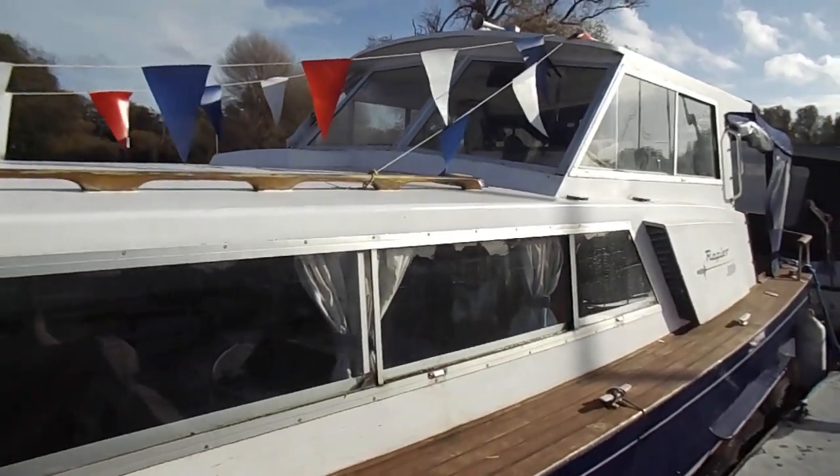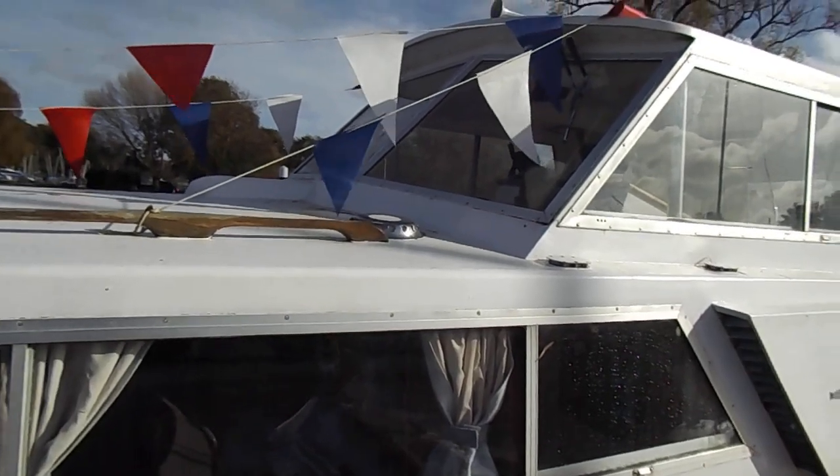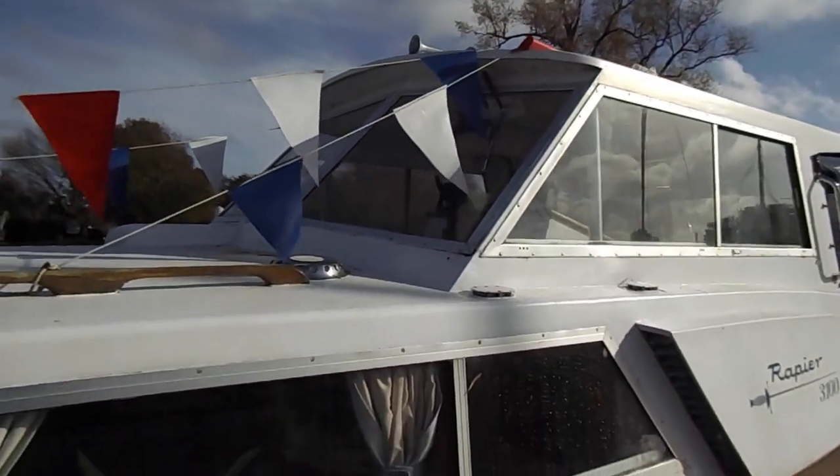If you need to know any more about this boat, please go to www.boatshedsuffolk.com. Many thanks for watching.